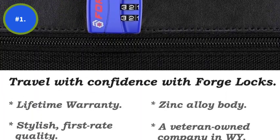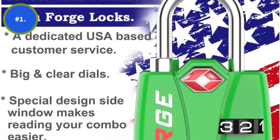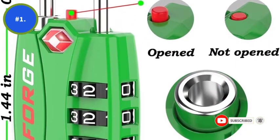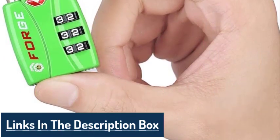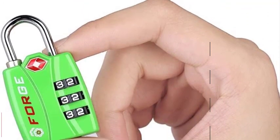However, with the Open Alert Indicator System and the Forged Saw Lock 4 Pack 4 Colors, you don't have to worry about anything. In case your luggage has been opened, a red indicator will pop up on the lock under the steel shackle. Moreover, most forged locks don't require relocking by the TSA agent after inspection. However, this lock doesn't allow the agent to remove their key without relocking the lock first.